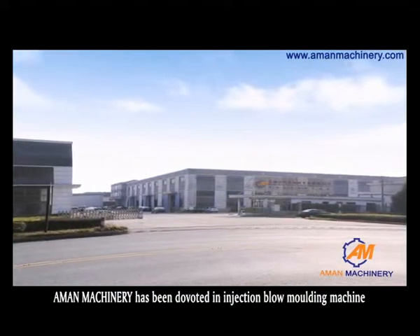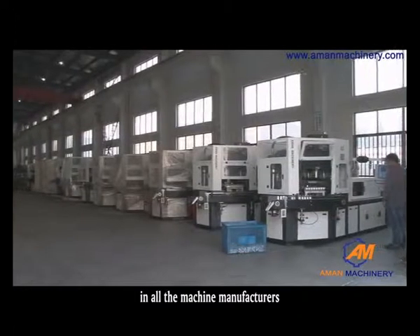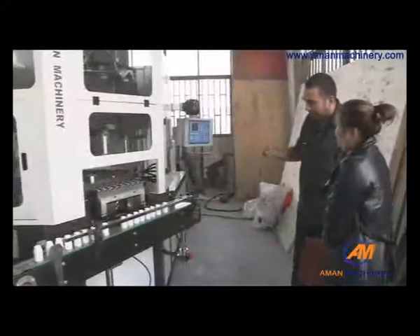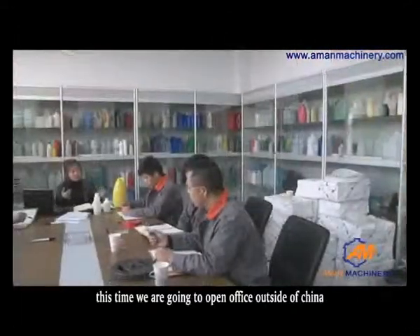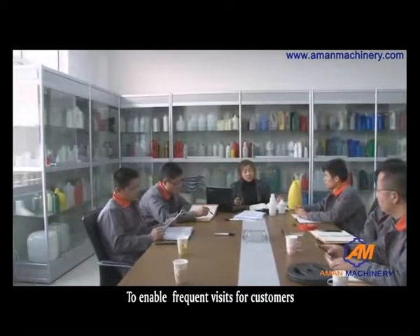A-man Machinery has been devoted to injection blow molding machines and all machine manufacturing. We are a leader for stability and quality. We have sold machines to many foreign countries. This time, we are going to open an office outside of China to enable frequent visits for customers.